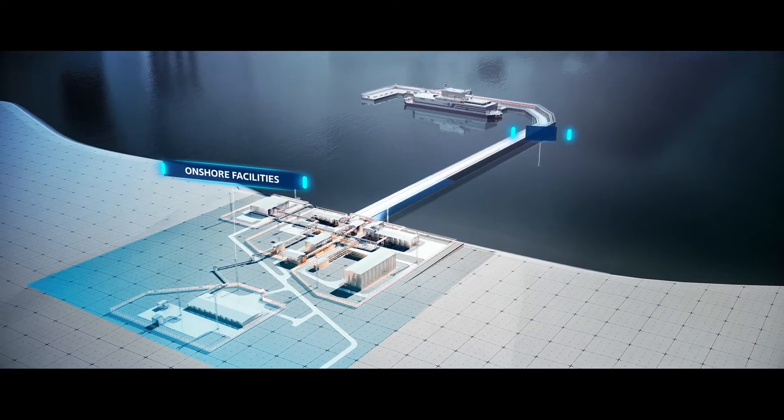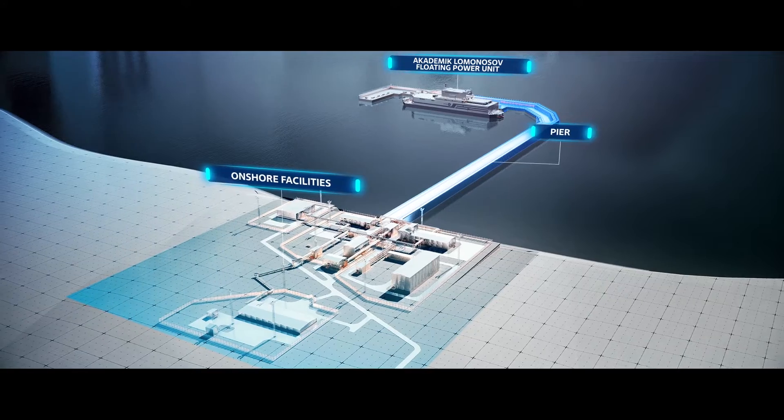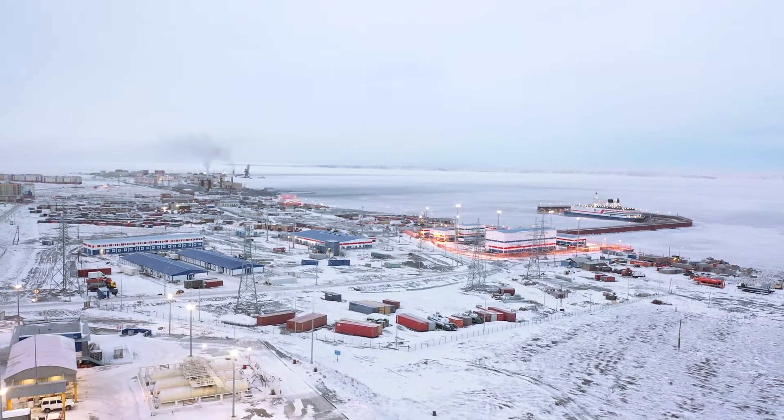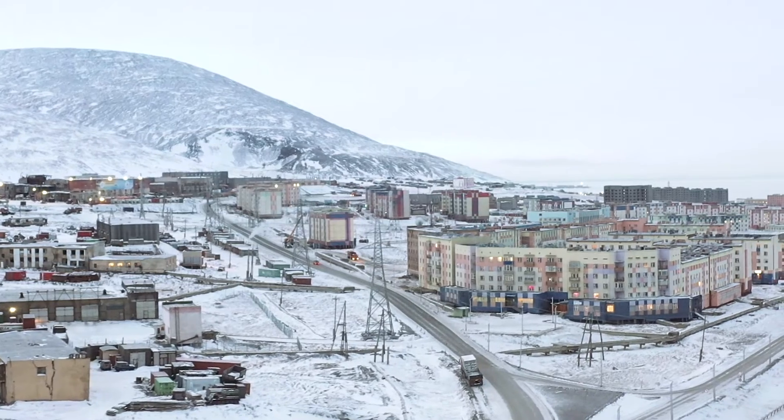Onshore facilities and hydraulic structures. The floating power plant is located in Pevek, a small town in Chukotka, on the northeast coast of Russia.